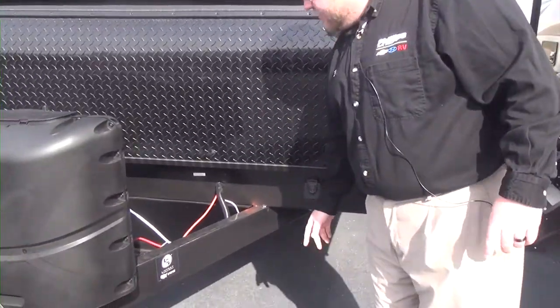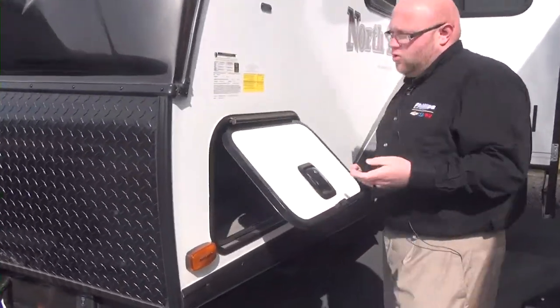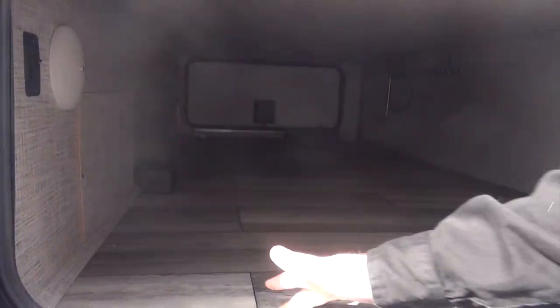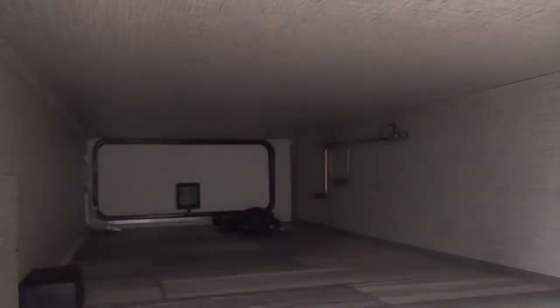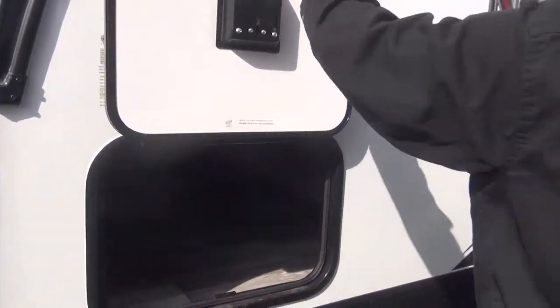We are solar ready here right in the front. We have the slam latch doors on our storage. We have a pass-through storage — it's flooring finished here and finished up top. What the finished up top does is it's insulated and finished so that hot air or cold air that gets in here doesn't rise up into your bedroom.